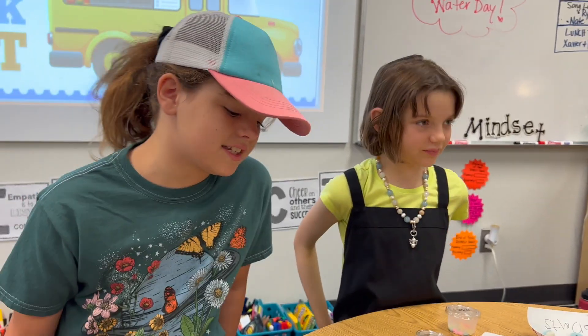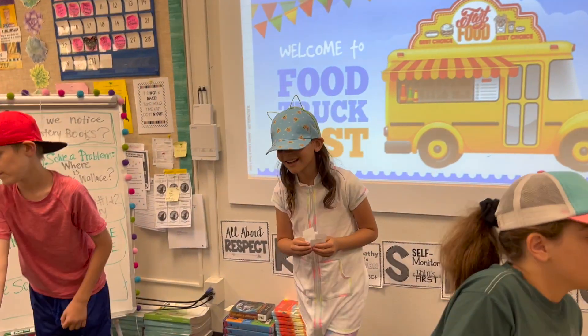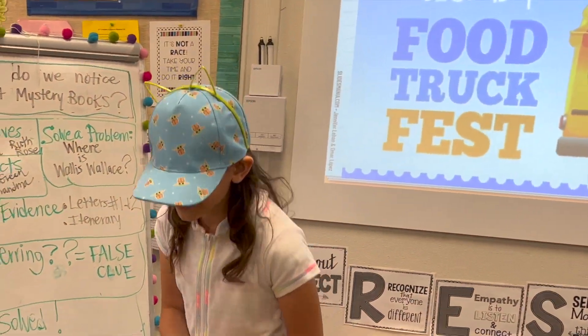We have desserts and it looks like a hot donut. I'm Mary Clark, I'm a third grade teacher at Canyon View, and this year we decided to wrap up our math year with a food truck festival.